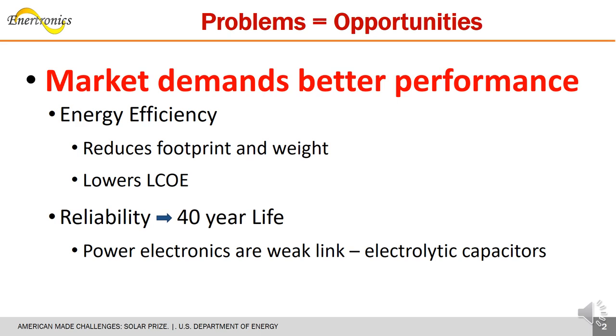The market demands better efficiency, lower cost, less weight, and smaller footprints to serve diverse customer needs. Now, a 40-year service life is a new goal that highlights power electronics as needing substantial improvement, especially the electrolytic capacitors.